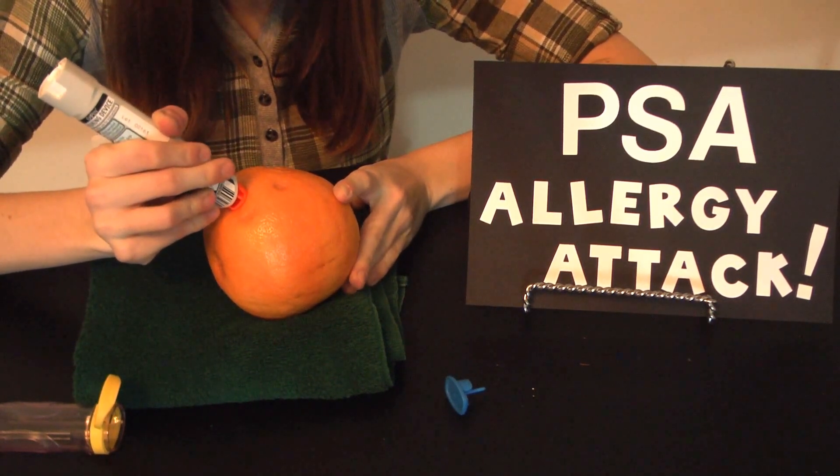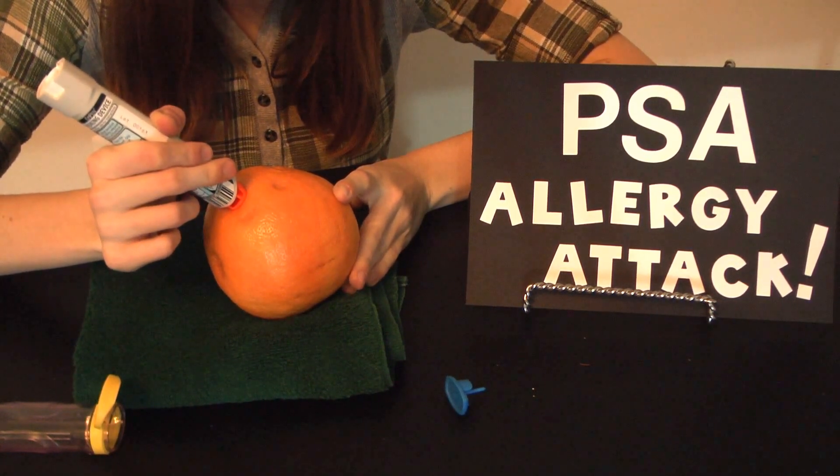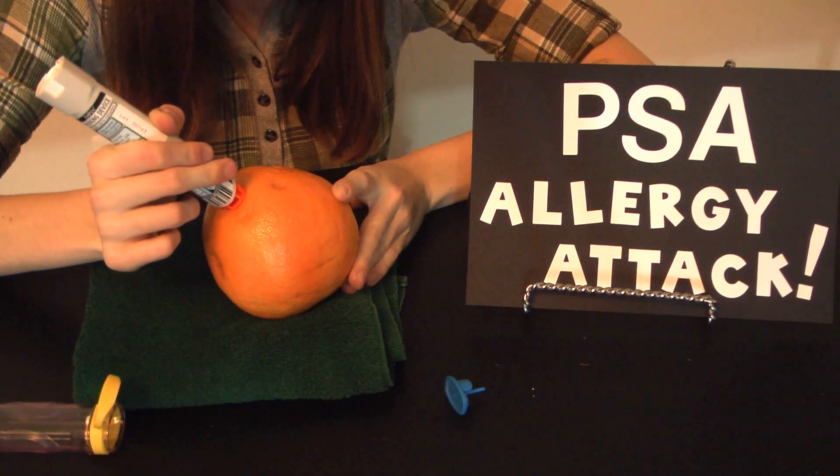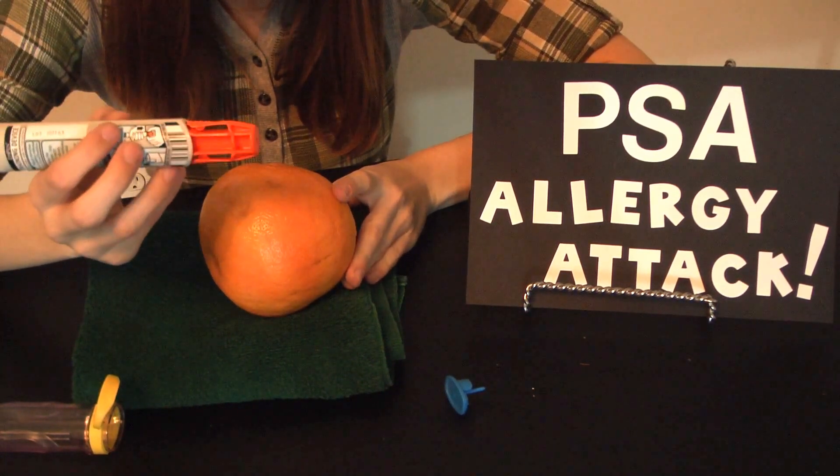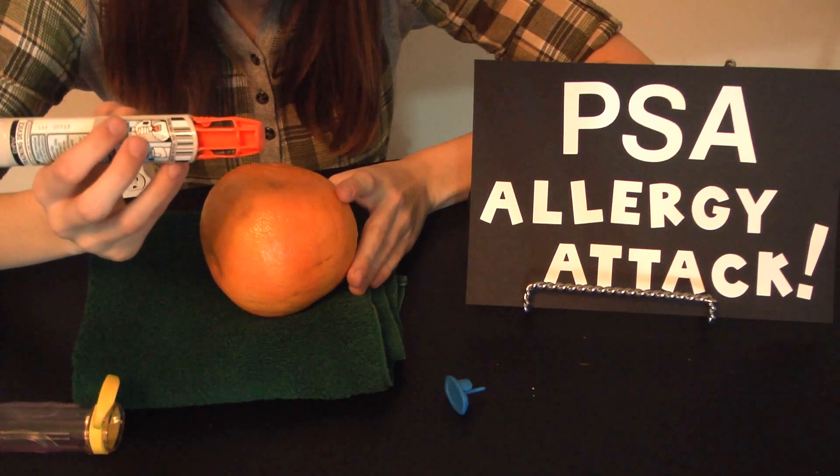Then you would wait. You would hear a little sound. Hold there for 10 seconds and simply release. The needle is enclosed inside the orange container.